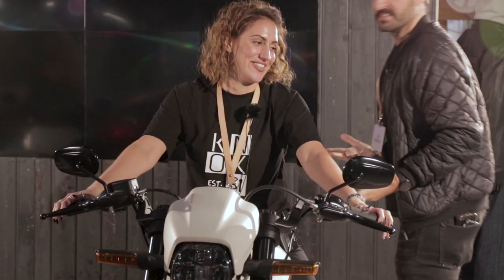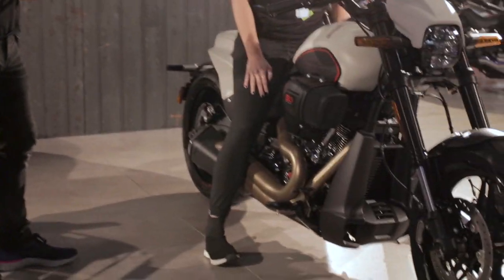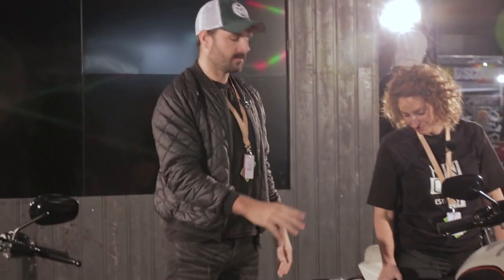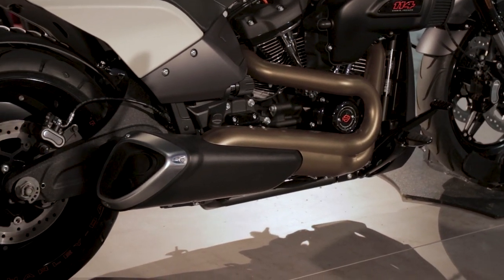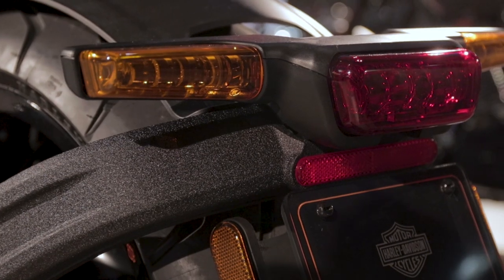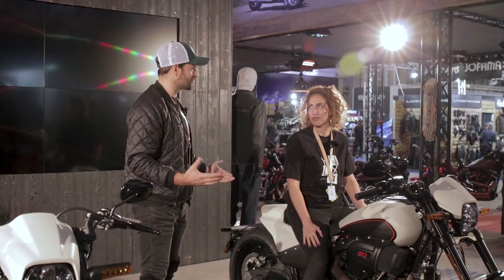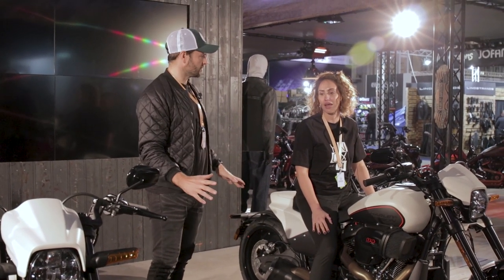We've noticed a few things with this bike. There seems to be a trend with the latest Harley products — a lot of plastic cowling and a long plastic mudguard on the back. One of the things Harley have taken notice of when talking to their customer base is that Harley riders like to customise their products, so all of that is basically removable.